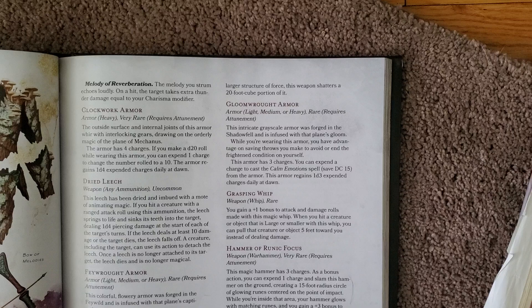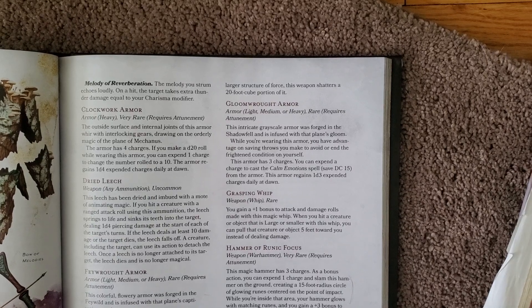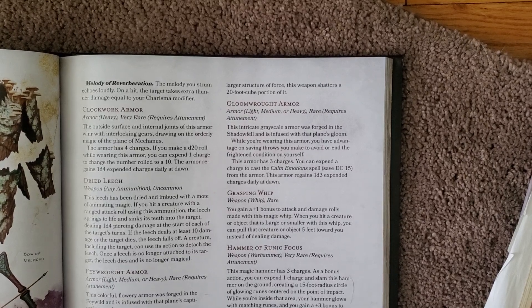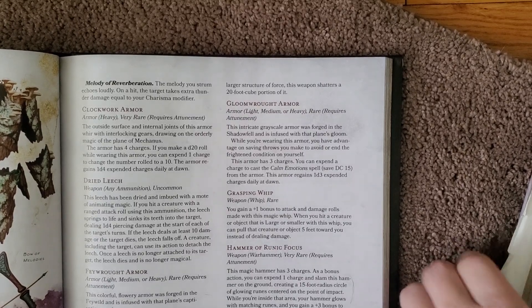While wearing this armor, you have advantage against the Frightened condition, which is actually pretty good, especially if you're fighting dragons. You also have the ability to cast Calm Emotions with a DC 15 saving throw, and you can cast that three times a day, so that's pretty good.